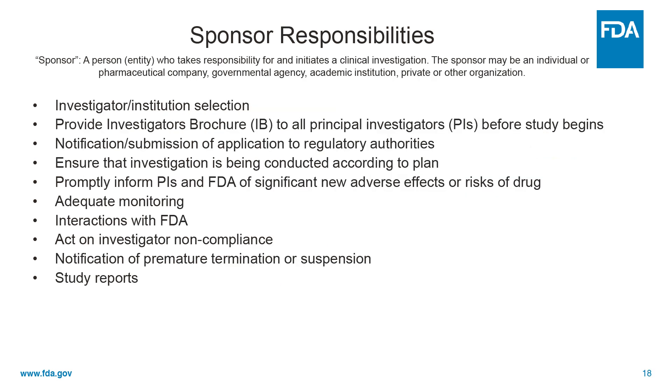So what are the responsibilities of sponsors? First, what's a sponsor? A sponsor is the entity who actually takes responsibility for and initiates a clinical investigation. That can be an individual or, more likely but not necessarily, a pharmaceutical company, a government agency, academic institution, or any other organization. If it's an individual, they become sponsor-investigators and assume the responsibilities of both sponsors and investigators.